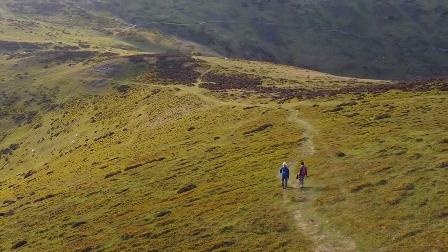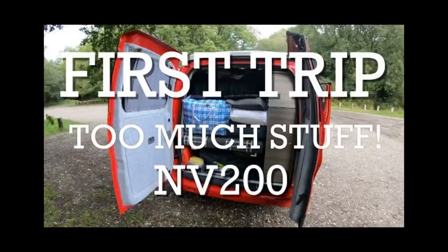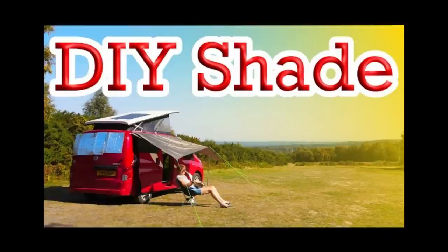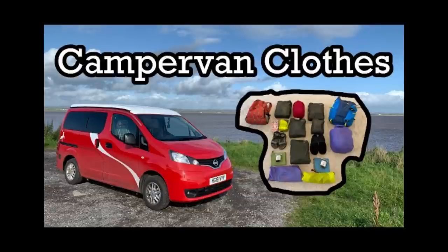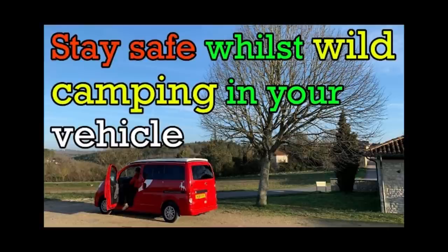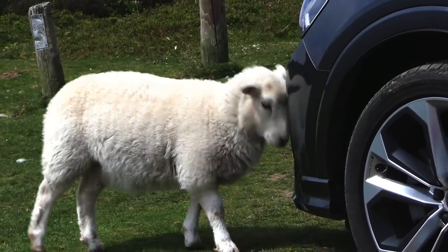For those of you who don't know us yet, we are Carol and Ken and we like touring in our little red camper, a tiny Nissan MV200 built by Sussex Camper Vans. We offer tips and tricks for how to survive in such a tiny van and also try to demonstrate just how easy it is to wild camp.